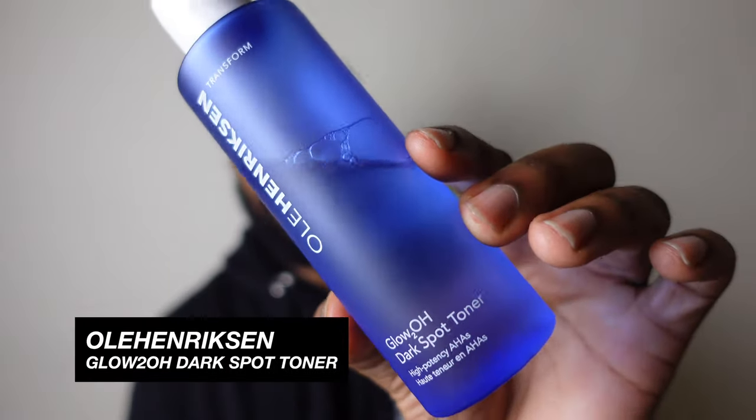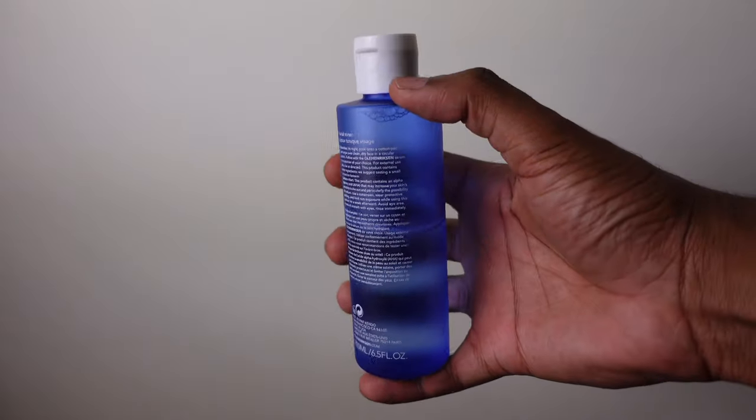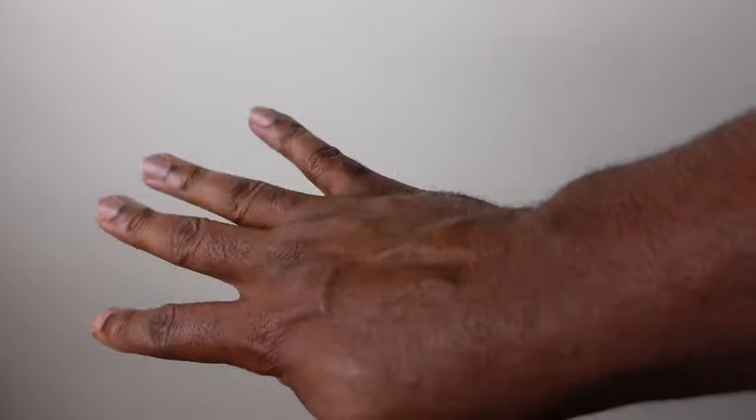The second toner I use is specifically for dark spots. Whether it's from a too-sharp lineup, a cut, or a pimple that leaves a dark spot — we get them. I use the Ole Henriksen Glow Too Well Dark Spot Toner. This was recommended by my friend Tanya and it's a game changer. It really evened up my skin tone. Same thing — there are acids in this, so if you're using any chemical exfoliant, you've got to use sunscreen.